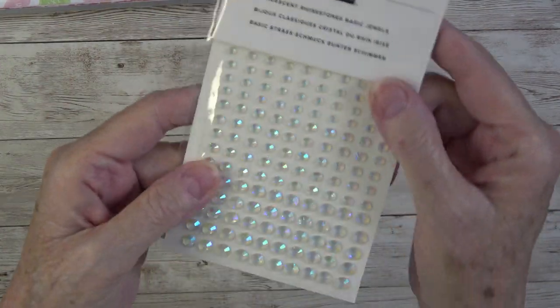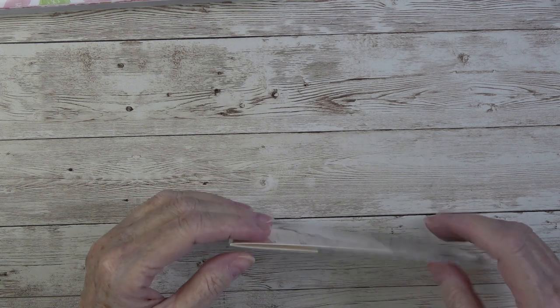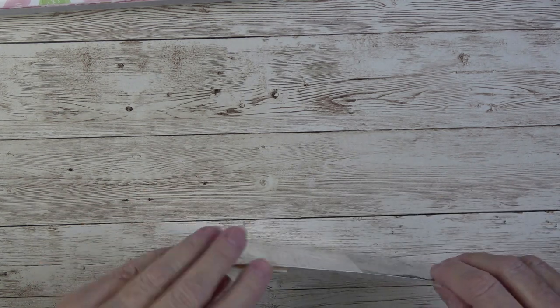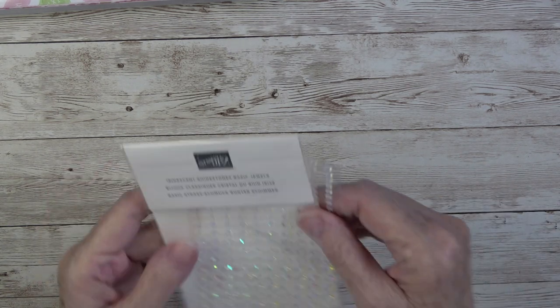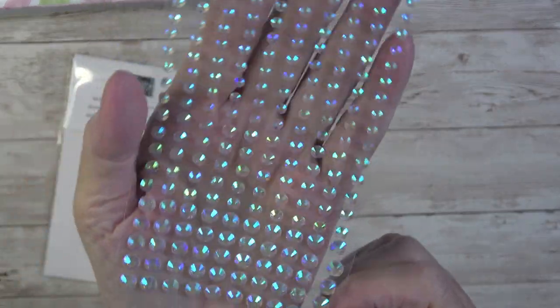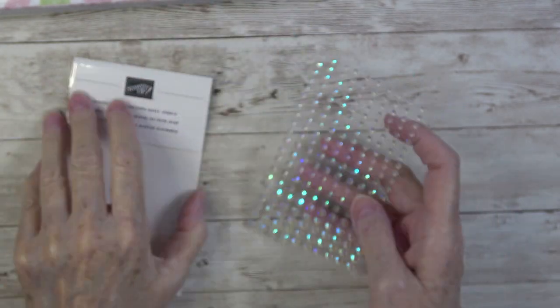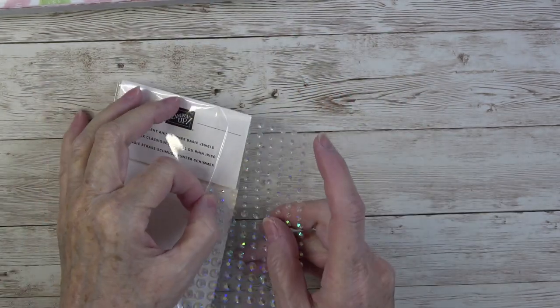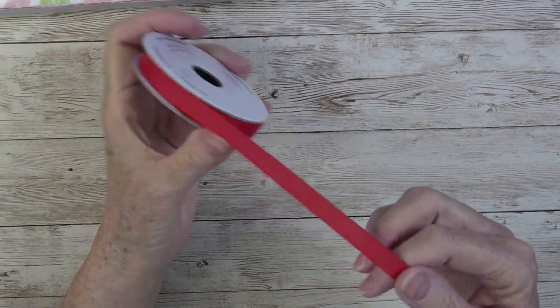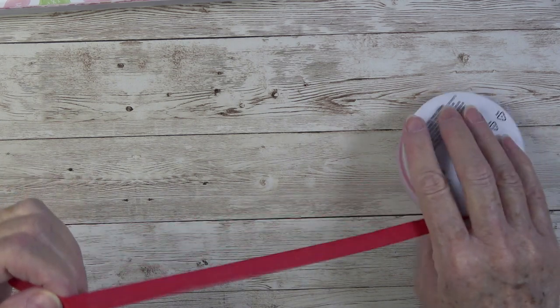In the suite you also get these beautiful gems. Let me take them out of the cellophane — I like to cut them off the edge. They're iridescent and they are simply gorgeous.